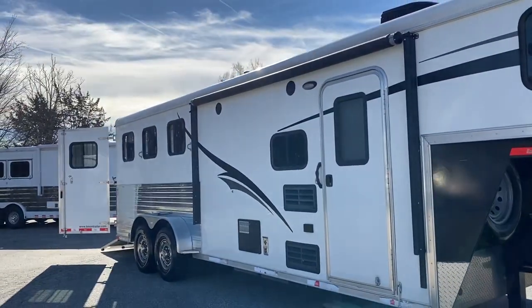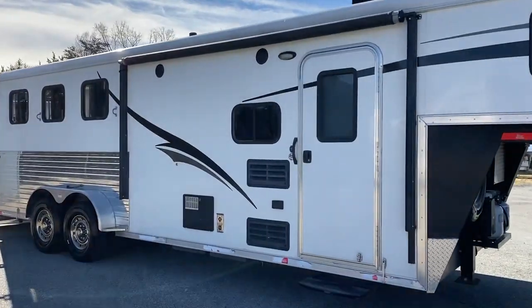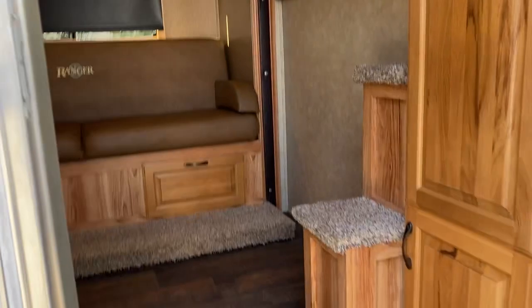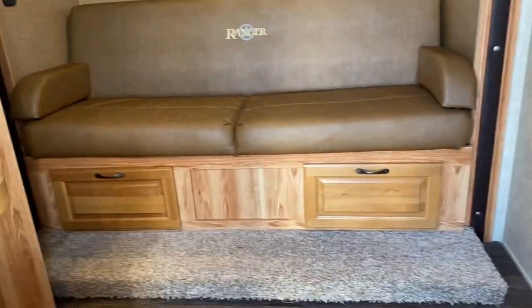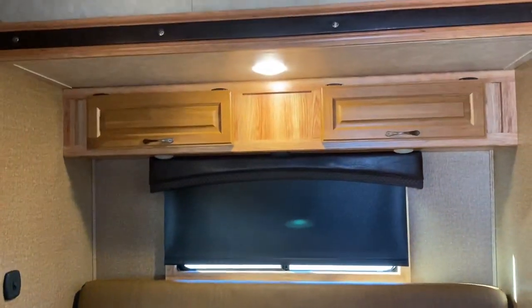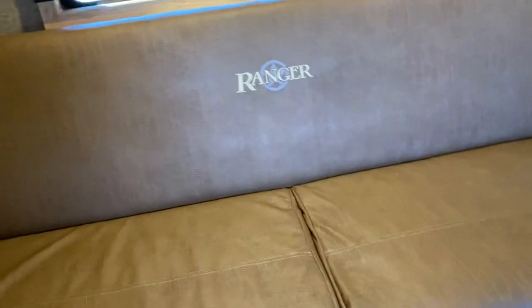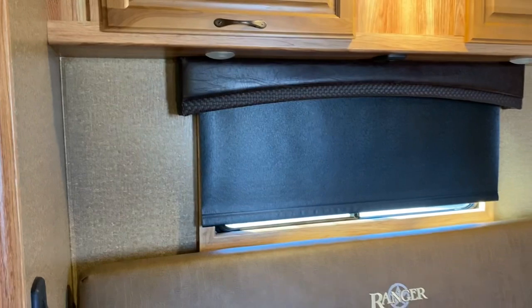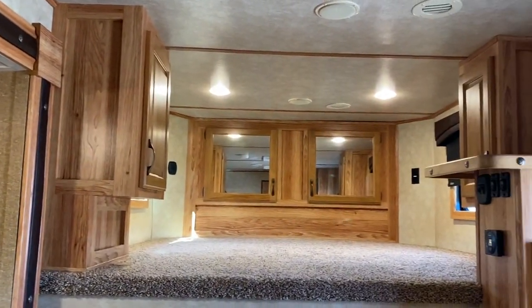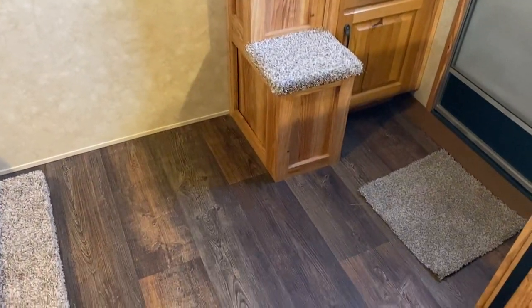Overall in great shape — I'm pointing out anything and everything I can see. Stepping up into the LQ: hickory is the color in this particular one. It's very light and pretty. It does have a couch that makes a bed. It's kind of light in color, nice and roomy in here, and has two steps up to the bed.